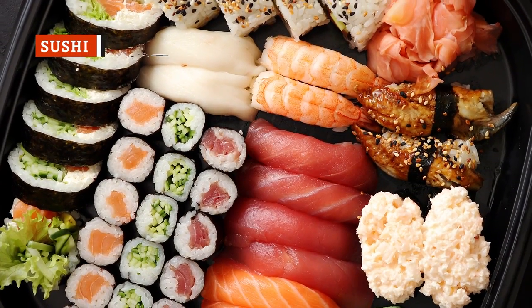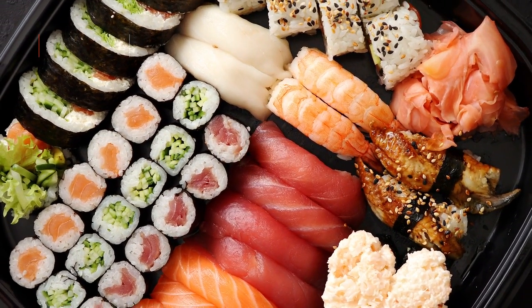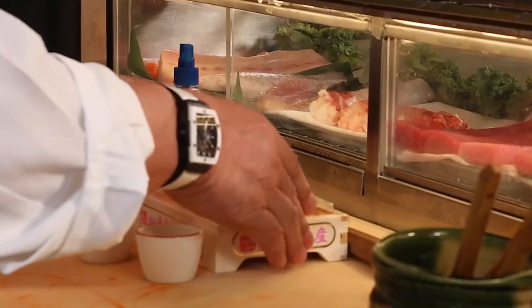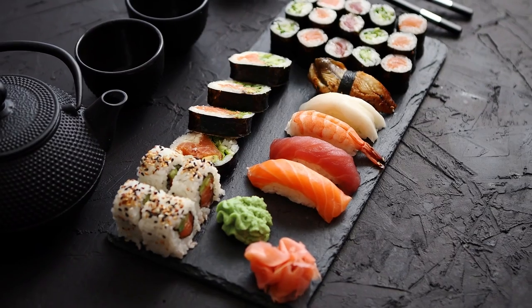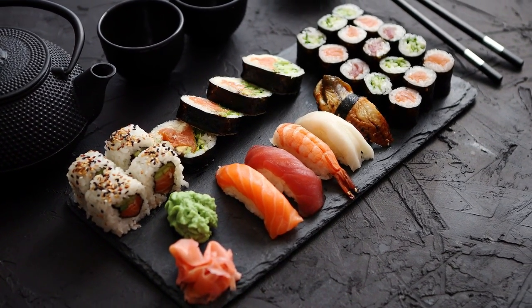Sushi, with its deceptively simple ingredients, seems like it should be easy to make at home. But when your ingredients are simple, they have to be of the utmost quality. If your fish isn't perfect, your sushi isn't going to taste good. Also, sushi chefs are very well-trained — some practice for more than a decade before earning their titles.